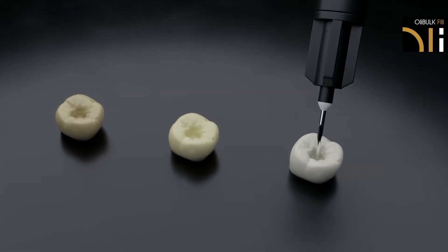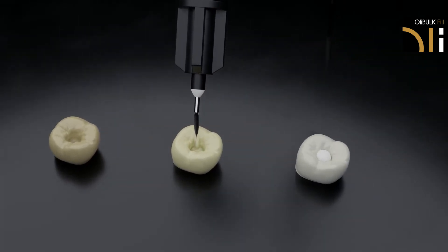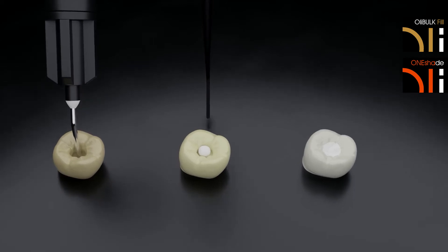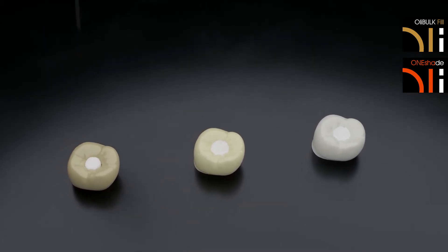There are only two composites. The first one is a flowable bulk fill composite for core reconstruction. The second one is a universal composite for shaping perfect occlusal morphology.